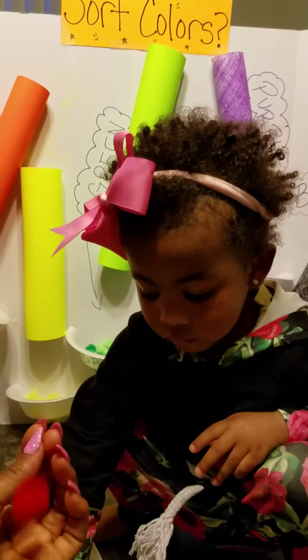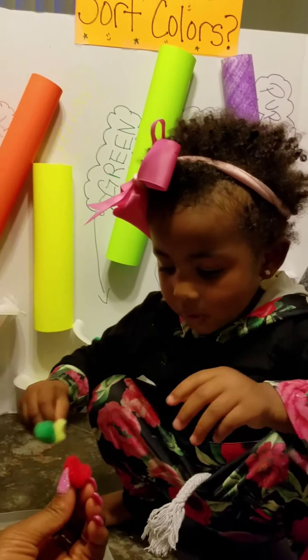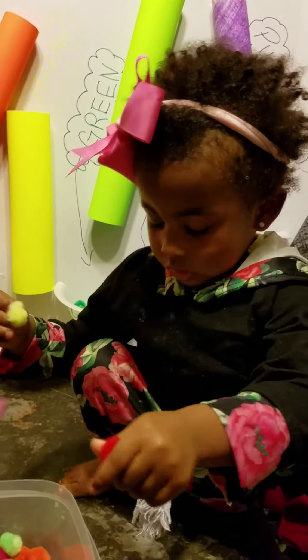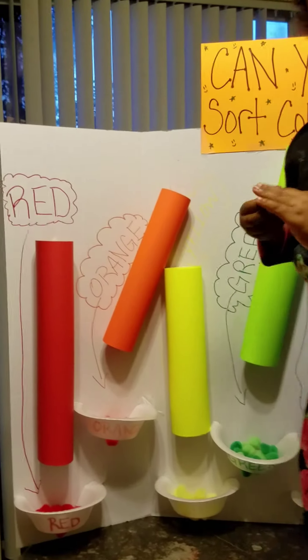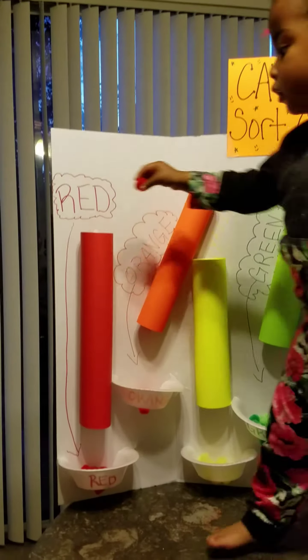Okay, what is this? Red? All right, put that in red. Show mommy where red is. Put it in red. Show me where red is. Good job.